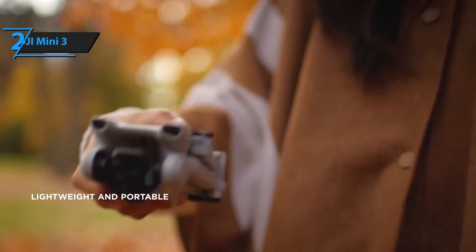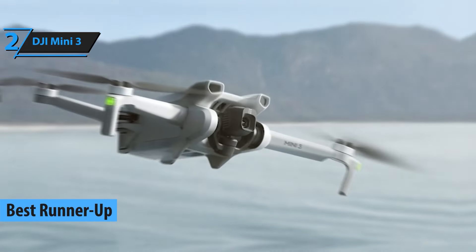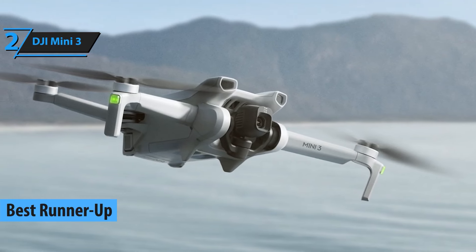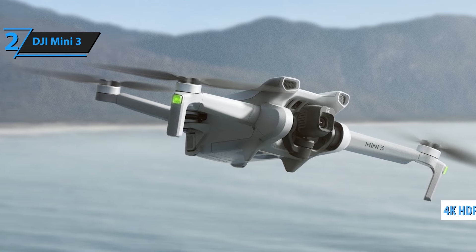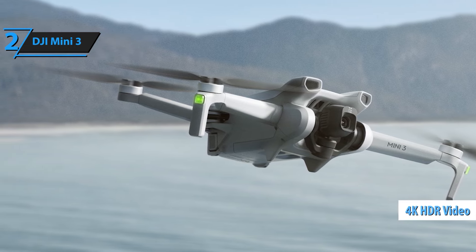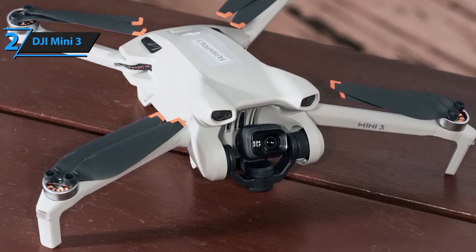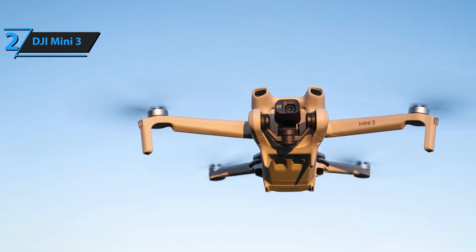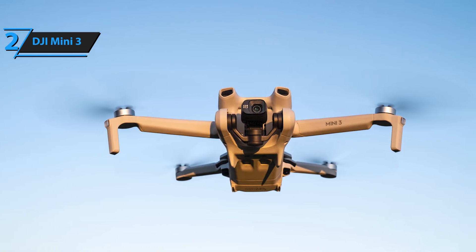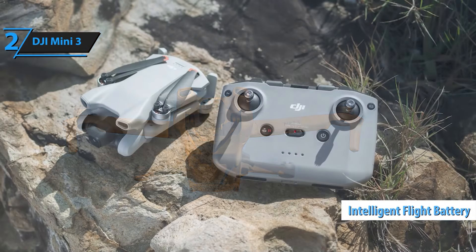The DJI Mini 3 is our runner-up because it balances advanced features with an accessible price point. It boasts a 4K camera with HDR capabilities and up to 34 minutes of flight time. With its improved obstacle avoidance and reliable GPS, it's perfect for capturing stunning aerial shots and videos. Weighing in at under 249 grams, the DJI Mini 3 is exceptionally lightweight and portable — no FAA registration or remote ID is required for recreational flights. Just check the FAA's official website for detailed requirements.